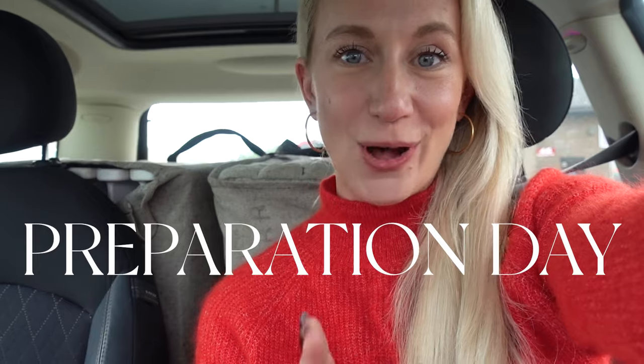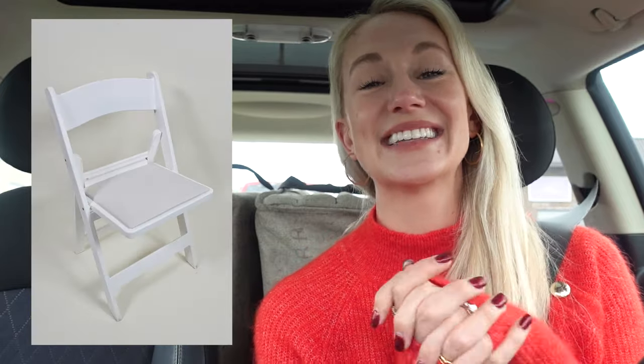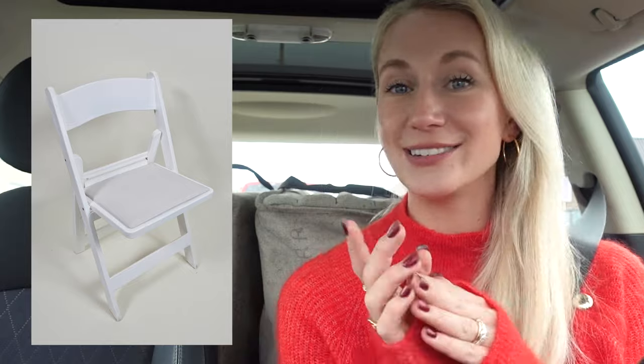This is the day before Friendsgiving because it all starts with preparation. I have just picked up all of the chairs from Complete Rental, and to rent all of them it came out to $52.50. There is a $150 deposit no matter what you rent, but thankfully they're closed on Sundays so I'll have them until Monday. I could have pulled together a bunch of folding chairs, but I'm a bit of an aesthetic queen, so I ordered the white padded chairs.